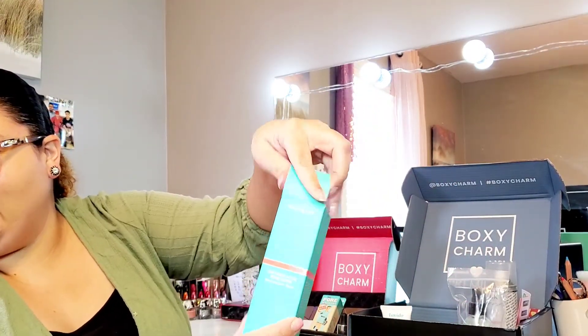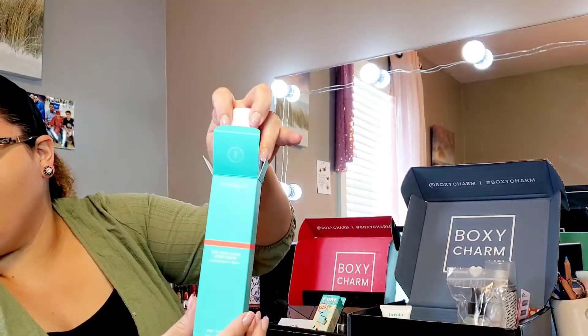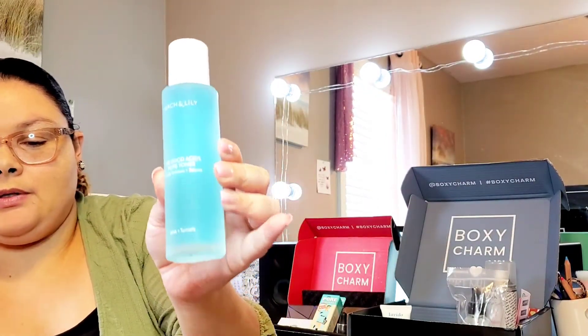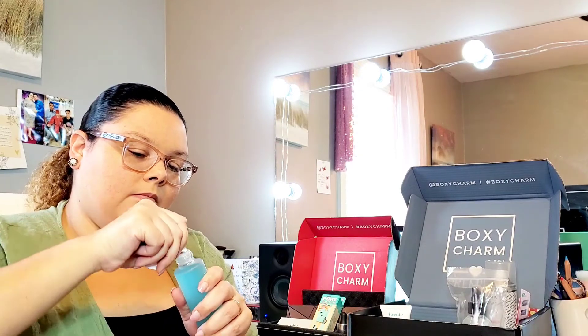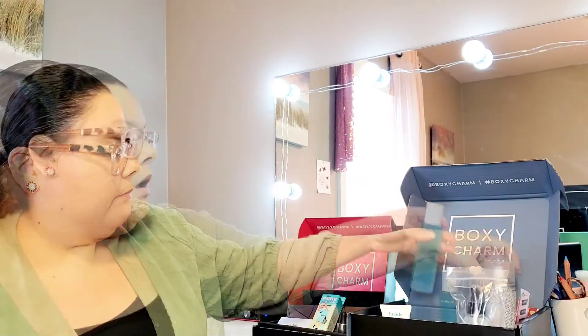The next thing I'm pulling out is the Peach & Lily The Good Acids Pore Toner. This pH-balancing toner helps gently slough off dead skin cells and preps skin for the rest of your routine — it retails for $39. I only have two or three toners so I'm not mad at it. It smells just like regular toner — nothing special but it'll do.